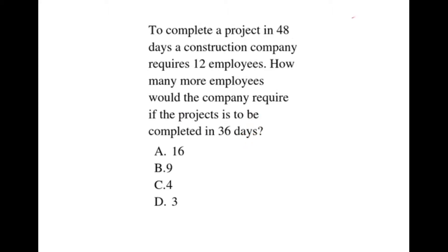Solution. We are told that to complete a project in 48 days, the construction company requires 12 employees. Therefore, one employee will require 48 times 12, which gives us 576 days. So one employee will require 576 days to complete this project.